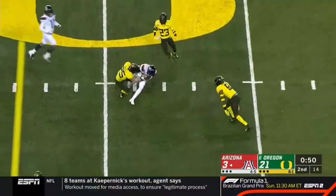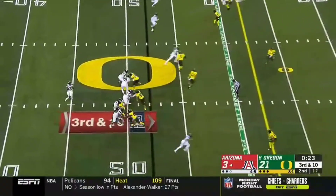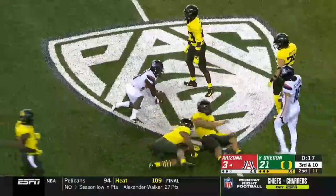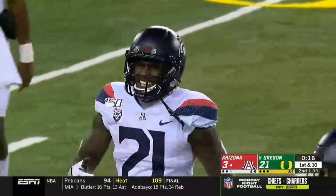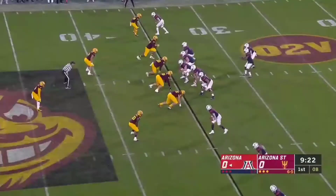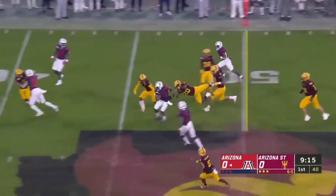Tate's pass is caught into Oregon territory. Joyner brought down, clock will stop to reset the chains. Empty set for Tate on third and 10, quick throw to Taylor — Taylor got the first down inside the 30. With 16 seconds left, that will leave Arizona. On third and six, that's caught by Cunningham.